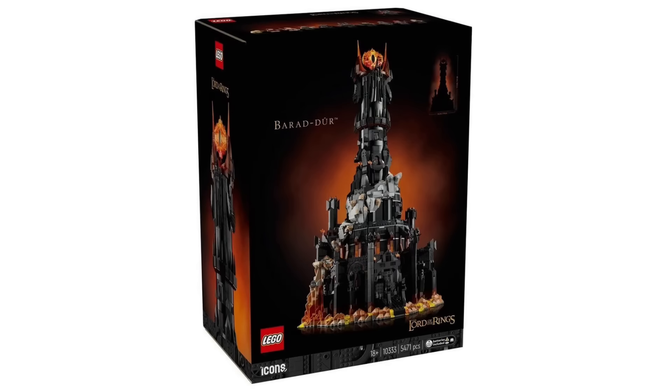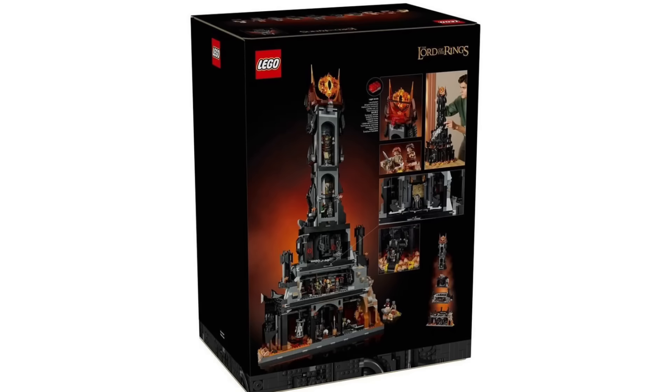We got our first official look at Barad-dûr, and this one looks absolutely incredible. This is set 10333 with 5,471 pieces, retailing for $460 — roughly £370 in the UK. I'm not even a fan of Lord of the Rings, having watched the films once or twice, and when I heard about Barad-dûr I thought whatever — but this looks so incredible. I think it's actually better than the Rivendell set overall in terms of the building, and I'd rather display this than Rivendell if I had to choose. If I was going to buy one, it would definitely be Barad-dûr.